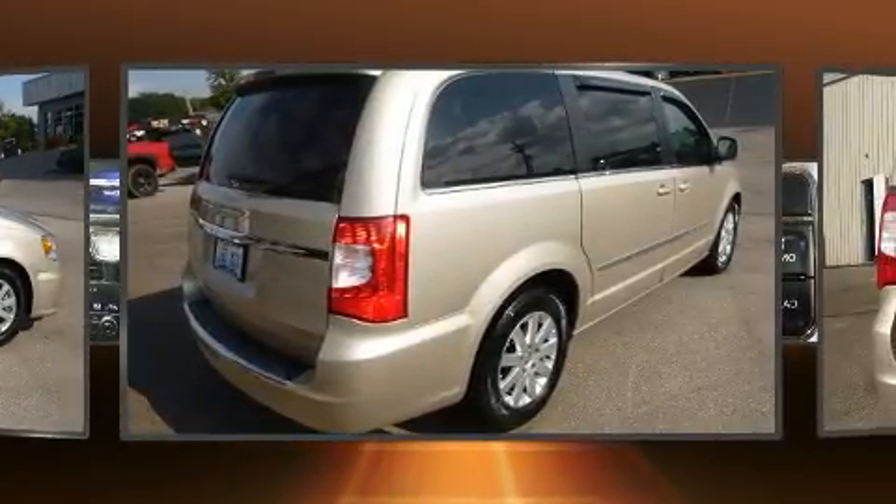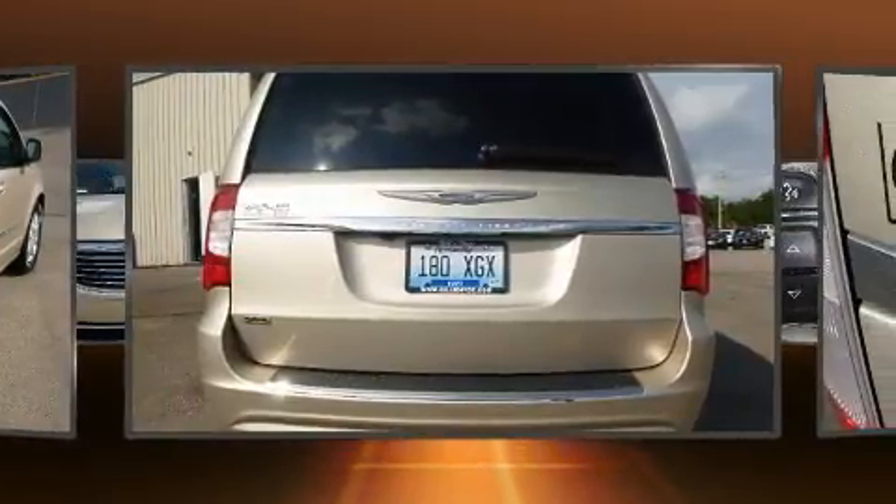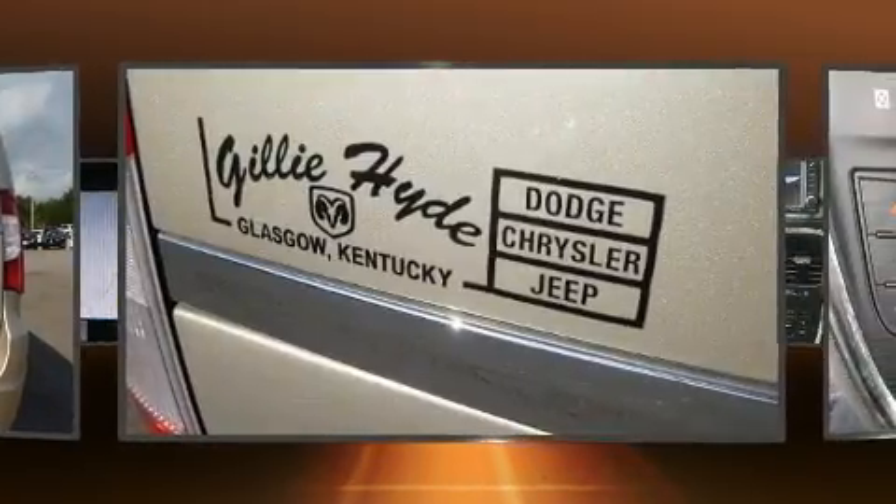Chrysler prioritized fit and finish as evidenced by heated door mirrors, a power rear cargo door, a roof rack, rear wipers, and remote keyless entry.